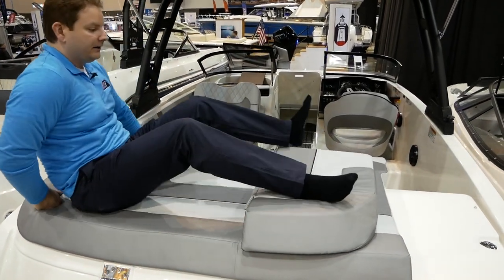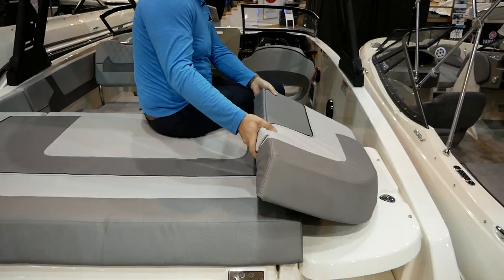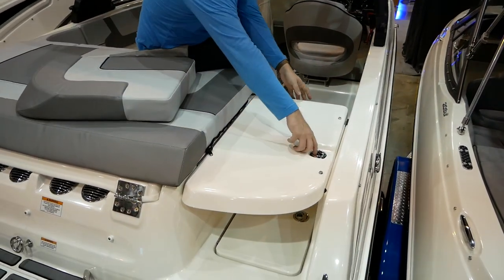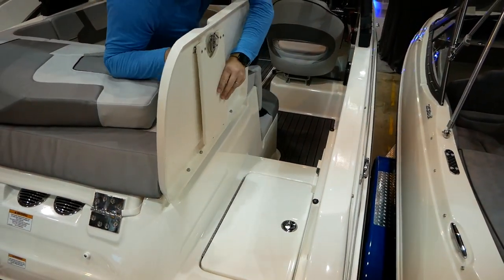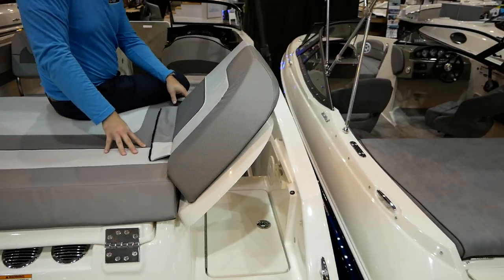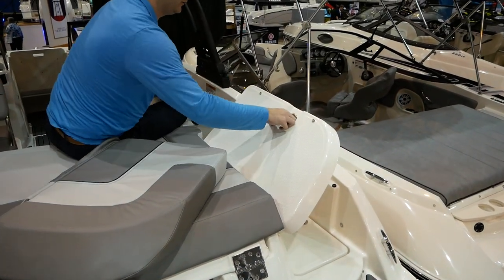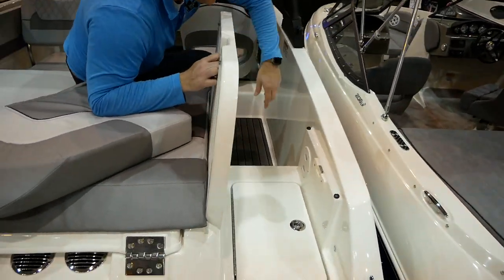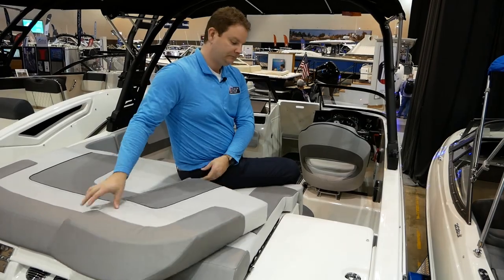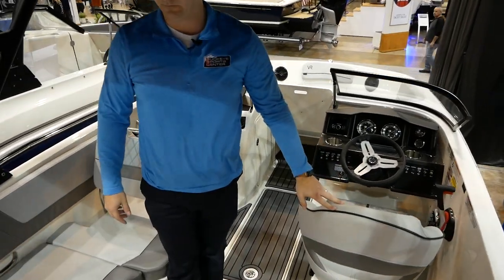There's a nice sun pad here that you can lay out on, and a cool flip-up cushion that can slide right in. We can open this up as a walkthrough, or create a lean-back position — so if somebody wants to sit out and read, that's a cool option. Very versatile seating. There's also a storage compartment down there that opens up for life jackets or whatever, and a walkthrough that lets you access the boat from anywhere.